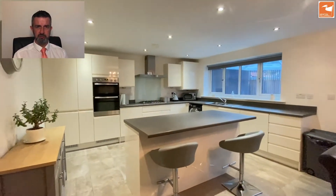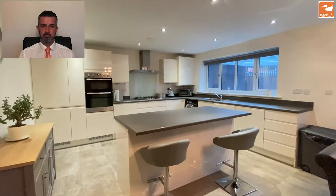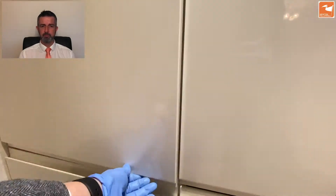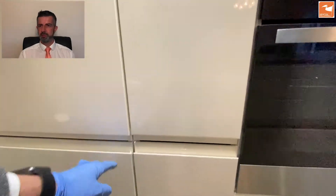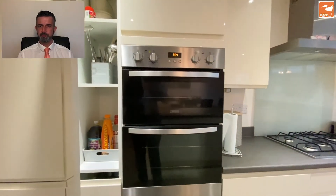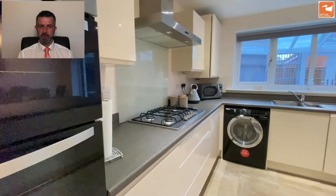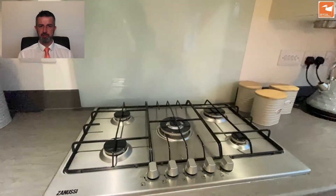The conservatory has been added across the rear. There's breakfast bar seating for three on the island with additional drawer and cupboard storage. There's a built-in fridge freezer and a built-in stainless steel Zanussi double electric oven.